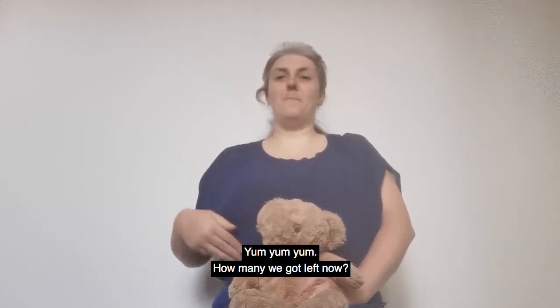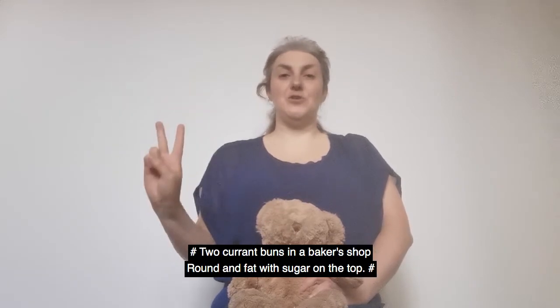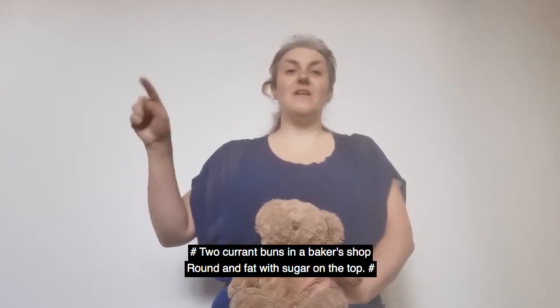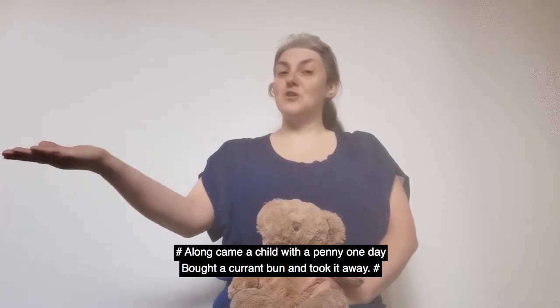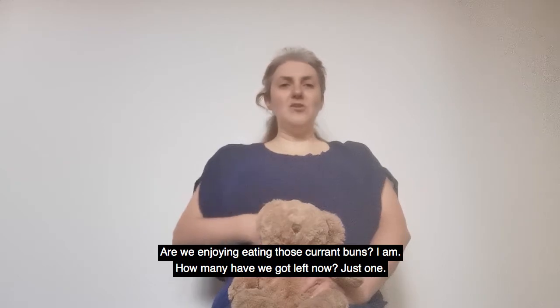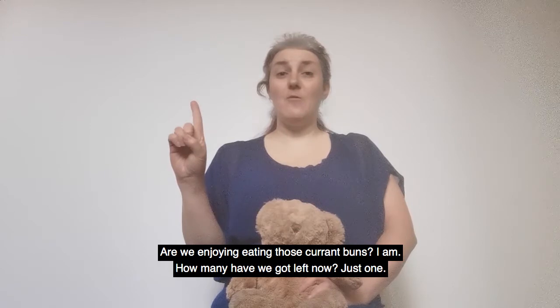How many have we got left now? Two currant buns in a baker's shop, round and fat with a cherry on the top. Along came a child with a penny one day, bought a currant bun and took it away. Are we enjoying eating those currant buns? I am. How many have we got left now?